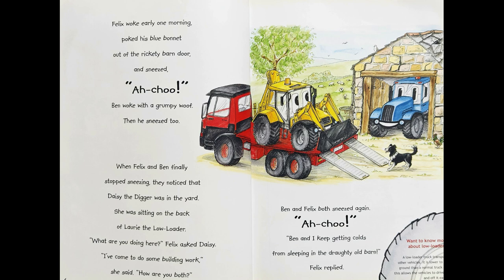Felix woke up early one morning, poked his blue bonnet out of the rickety barn door and sneezed — Achoo! Ben woke up with a grumpy woof, then he sneezed too. When Felix and Ben finally stopped sneezing, they noticed that Daisy the Digger was in the yard. She was sitting on the back of Laurie the Low Loader. "What are you doing here?" Felix asked Daisy. "I have come to do some building work," she said. "How are you both?" Ben and Felix both sneezed again — Achoo! "Ben and I keep getting colds from sleeping in the drafty old barn," Felix replied.